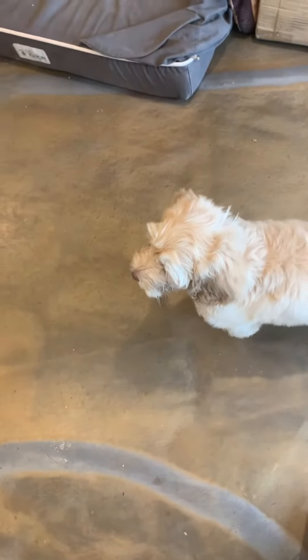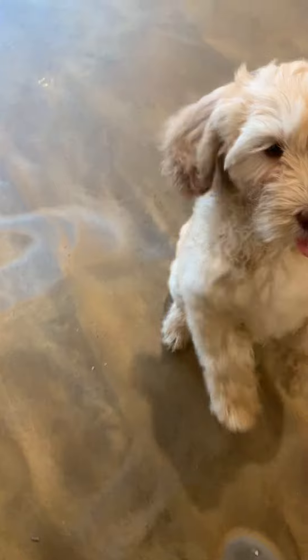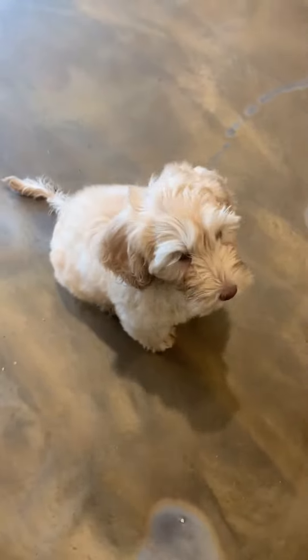I just want to give you guys a little idea of her personality. We are actually working on the sit command with her already. The way that we do this is we hold the treat above her head. Piper, sit. Good girl — the butt's on the ground and the front feet are down. And we just reinforce it. It's really that simple.